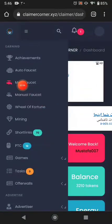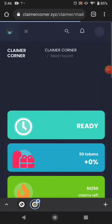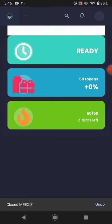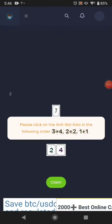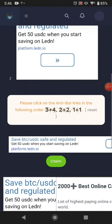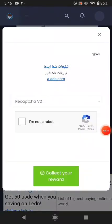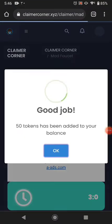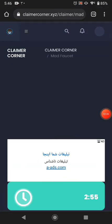First of all, click manual faucet. You can claim your free faucet from here. Solve the captcha available here, then just click claim. Solve the captcha and collect your reward. You can see you earn 50 tokens, and then you wait three minutes before claiming again.